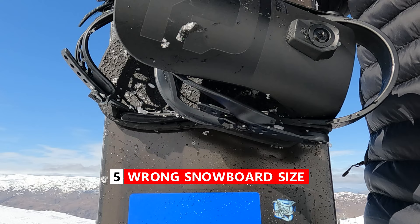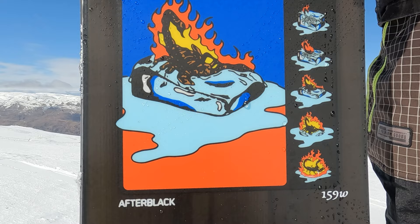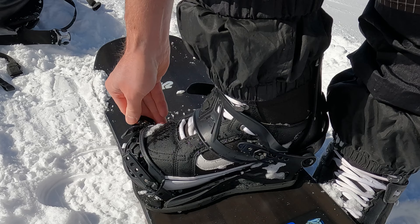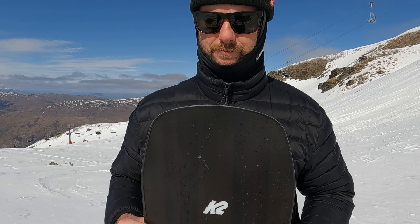The final mistake to avoid is getting a snowboard that is the wrong size for you, and this is probably the easiest one to avoid because all you have to do is follow the sizing chart on the website for whichever snowboard you're interested in. For me I'm 195 pounds and the sizing chart tells me I belong on about a 159 snowboard, so my park board is 159. It also depends on your shoe size — I have a 10 and a half boot so I ride a wide snowboard as well because I don't want to have any toe or heel overhang. Really easy to avoid, just check the sizing chart.